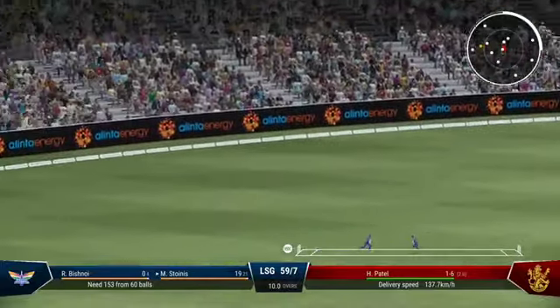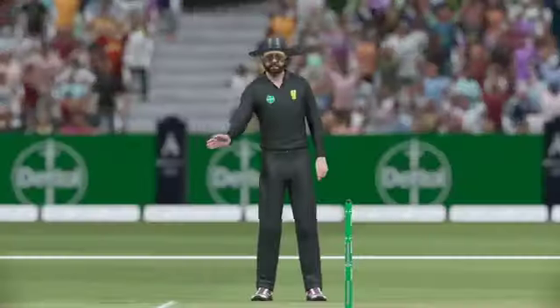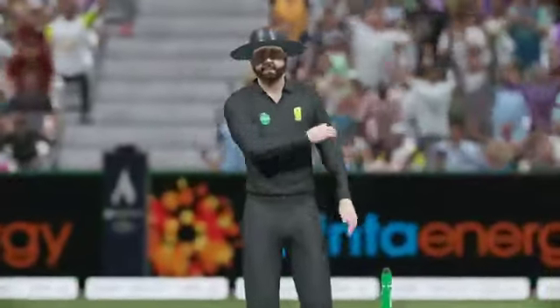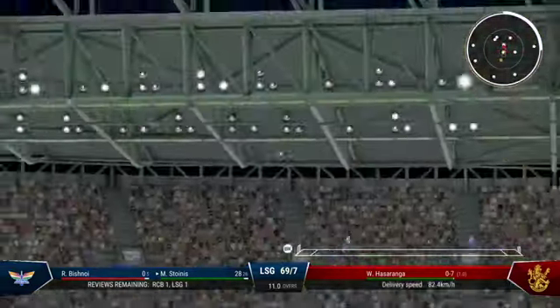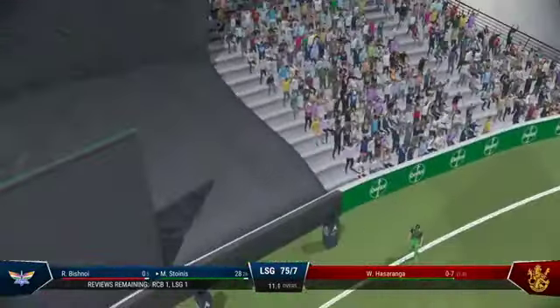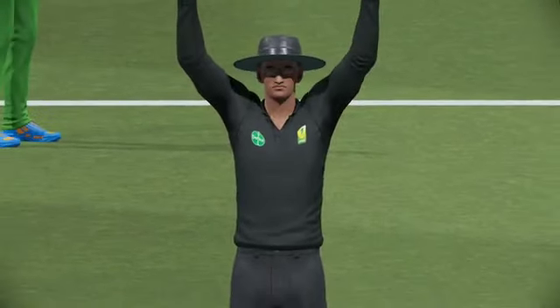Good shot — a beauty. One of those ones where you really have to make sure you watch it all the way onto the bat. Picked up the slower one nicely. Well, that's a waste of a delivery — absolutely no trouble getting onto it and dispatching it for six.